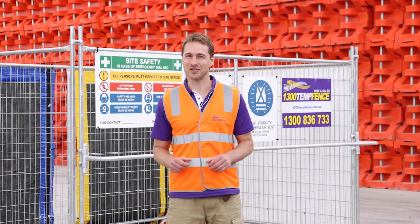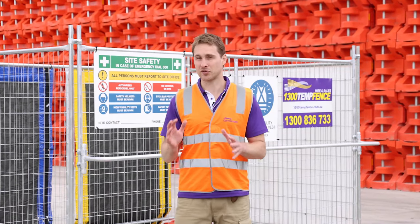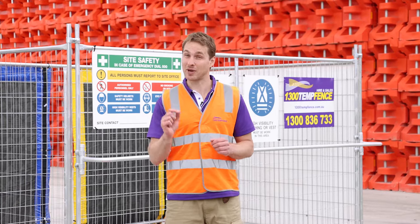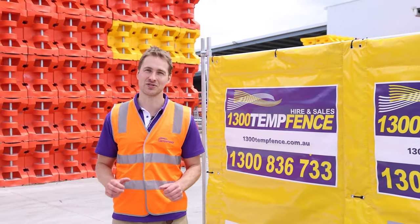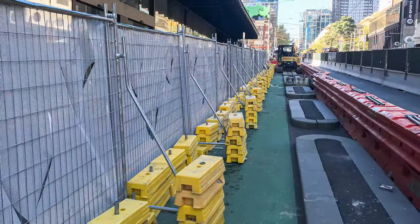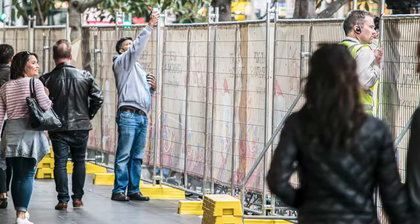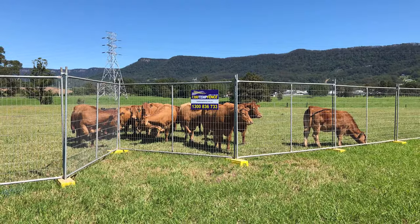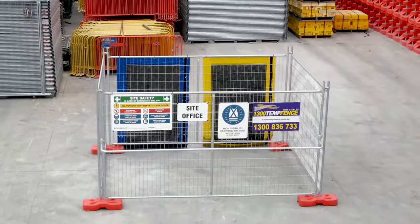G'day and welcome to the 1300 TempFence guide to temporary fencing. In this video we'll run you through all the options we have to help you make the right decision for your site. Our temporary fencing solutions cover a wide range of industries and situations including major infrastructure projects and civil works, commercial and residential building projects, large or small events, or just about anywhere you need a temporary fencing solution. So let's start with the various types of temporary fencing.